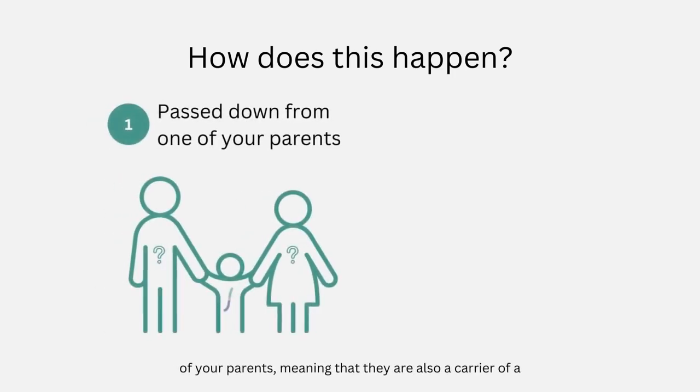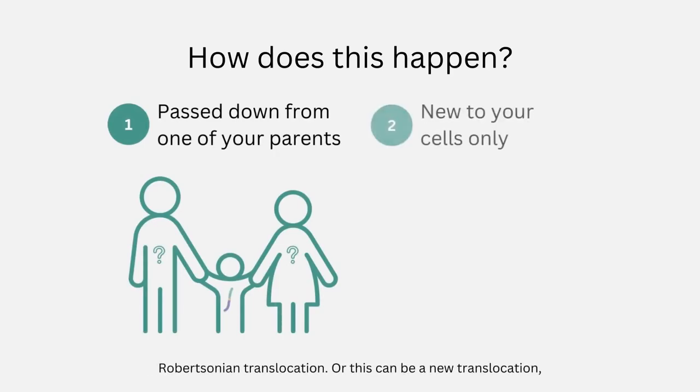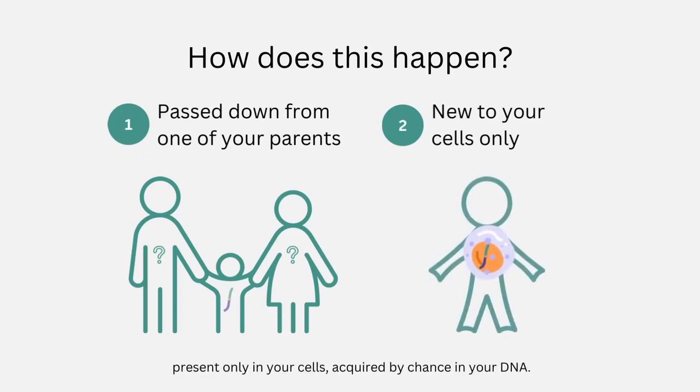How does this happen? This could either be passed down from one of your parents, meaning that they are also a carrier of a Robertsonian translocation, or this can be a new translocation present only in your cells, acquired by chance in your DNA.